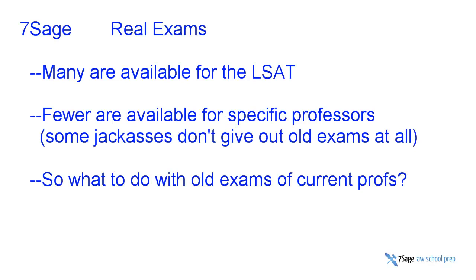If you know anything about us at Seven Sage, you know that we love real exams, at least to practice with. For our LSAT course, there are many years of past real LSAT exams used as the foundation of practice. Fewer such exams are available for any given professor. Normally a professor teaching a 1L course only has one exam a year, and many of them make very few exams available — and some jackasses just don't give them out at all.